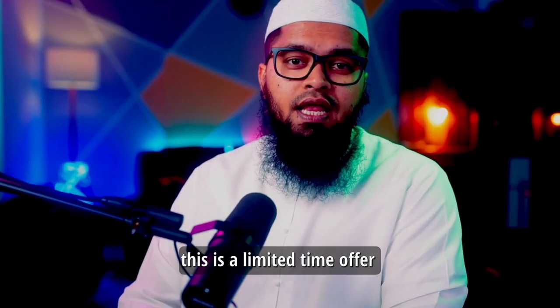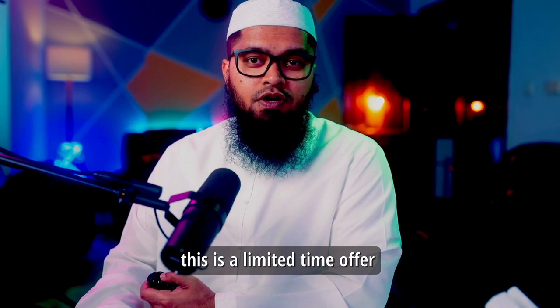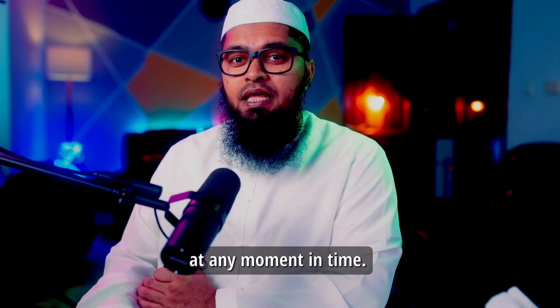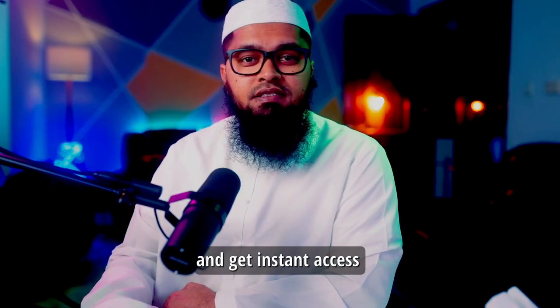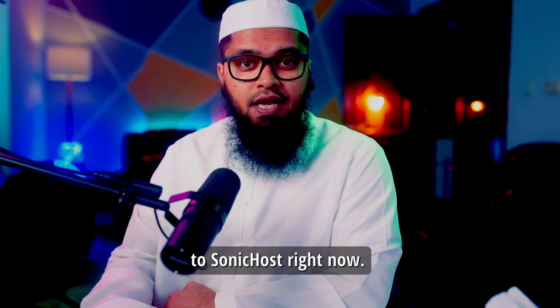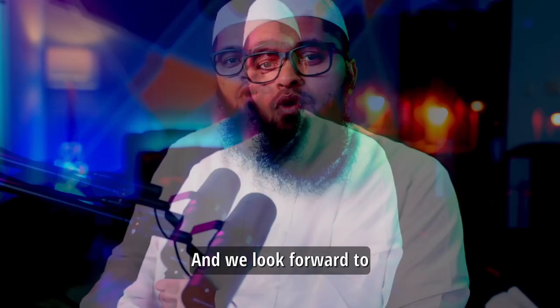This is truly a game changer and there is nothing like this out there at such a low price. Don't forget this is a limited-time offer and will be taken down at any moment, so don't wait — hit the button below and get instant access to Sonic Host right now. Good luck, and we look forward to helping you build your business and beyond.